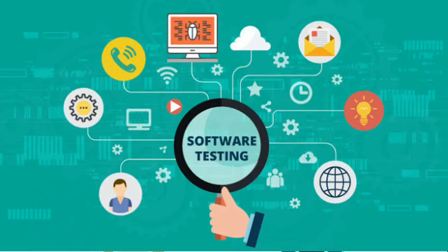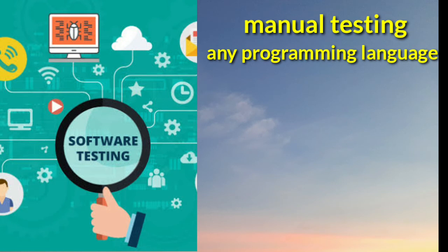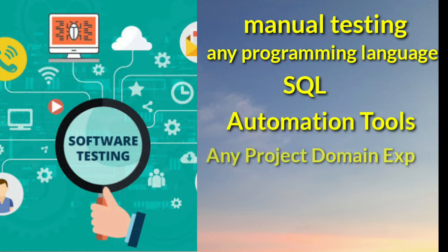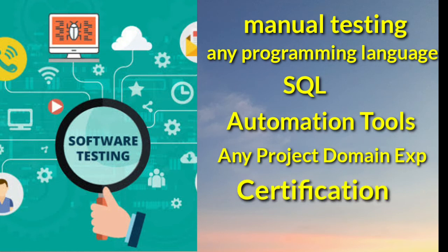Now coming to the question: how to become a software testing engineer, or what are the mandatory skills required? If you want to go into the software testing side, these skills are required to get a job at the initial stage: manual testing skills, any programming skills, SQL knowledge, automation tools, any project domain experience, and any certification.